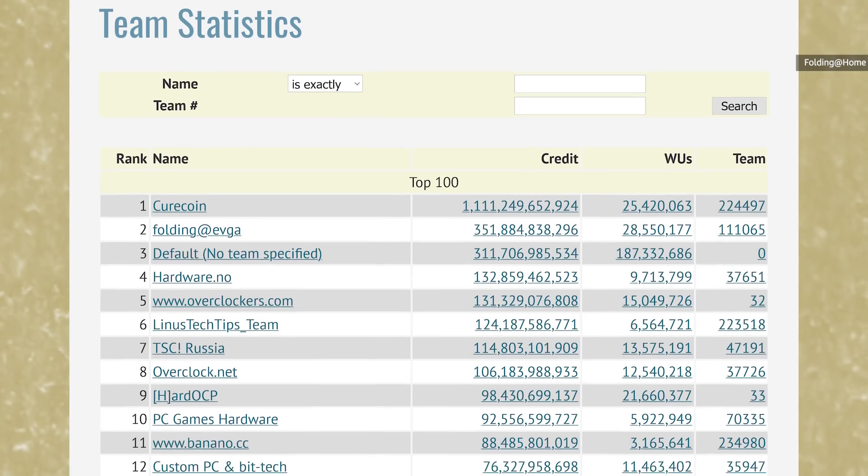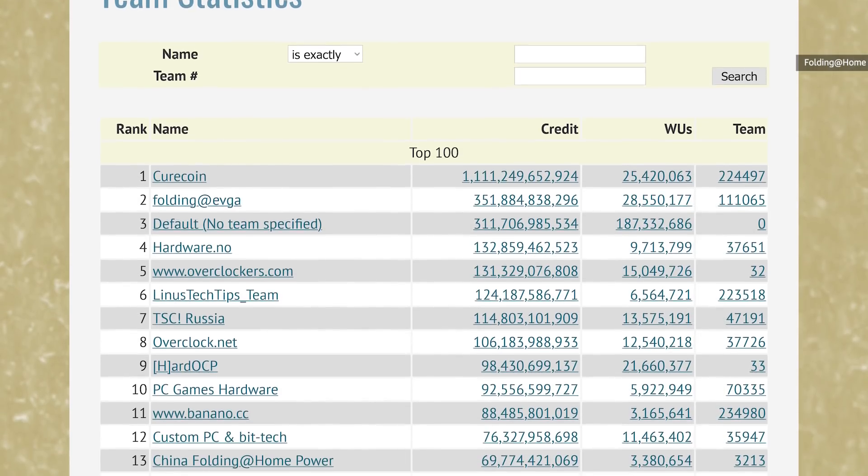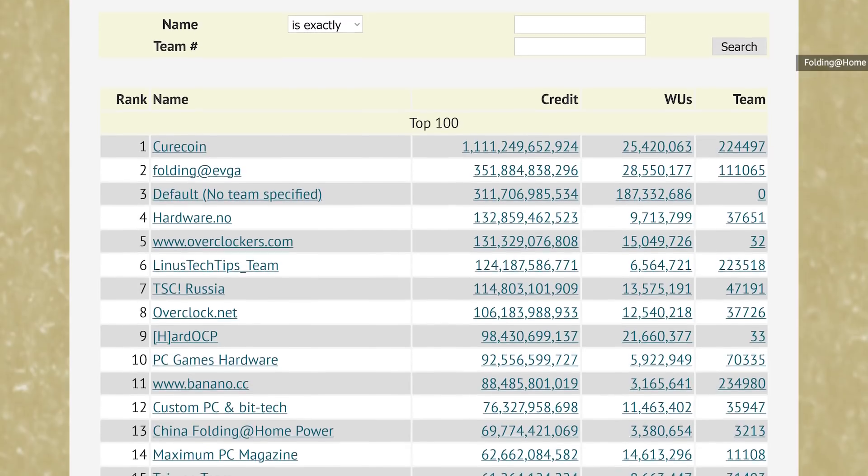You can even set a username or join a team. And there is a bit of a competition aspect here, as teams vie for the top spot in the leaderboard with the most data processed each month. One downside of all this increased interest is that the Folding at Home network has actually been running out of work to distribute, and some folks' computers have been sitting idle as a result.